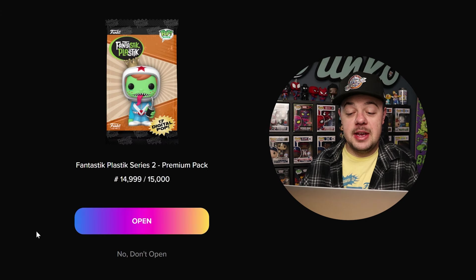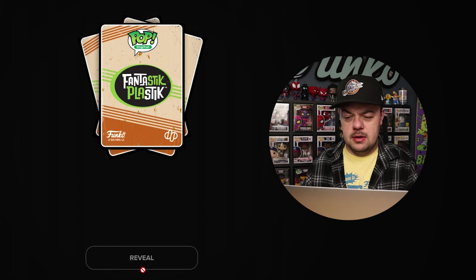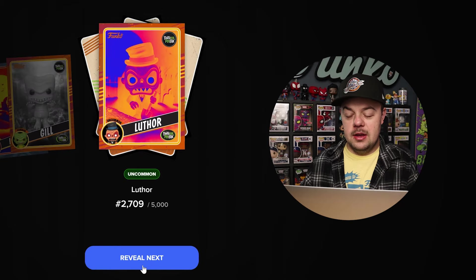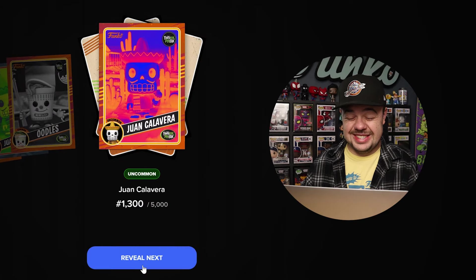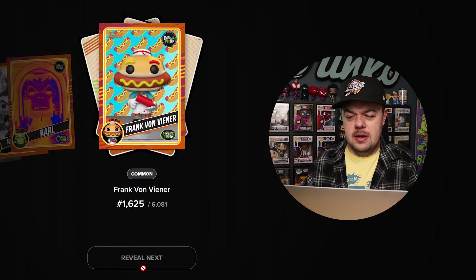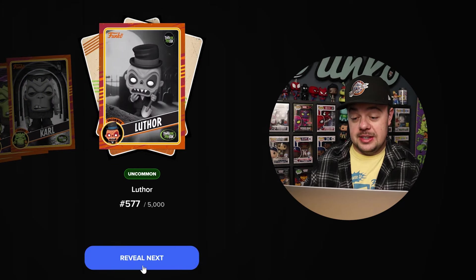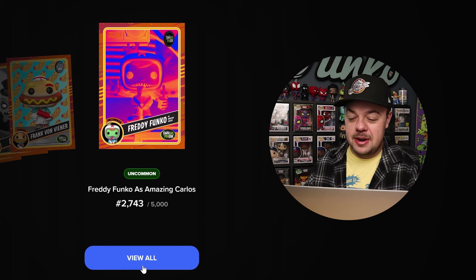This is pack 14,999. Last pack — can we get some last-pack magic? Here we go. Rare Luther. Common Gil. Uncommon Luther. Uncommon Oodles. Rare Juan. Common Oodles again. Uncommon Juan. This is not looking good. Uncommon Monkey. Epic — that's our third Epic, I believe. Common Rocco. Uncommon Carl. Common Frank. Common Carl. Common Carl. Uncommon Luther. We're down to our last one. Uncommon Freddy Funko as Amazing Carlos.